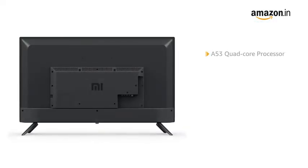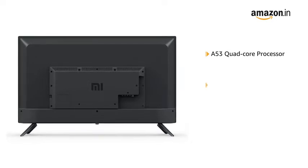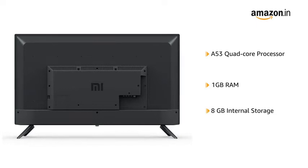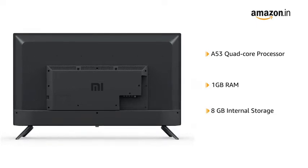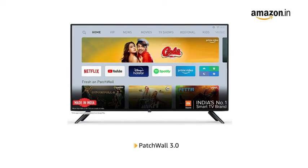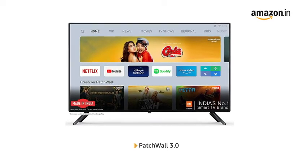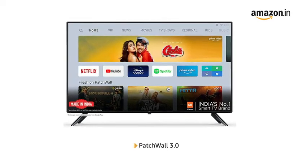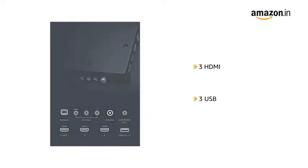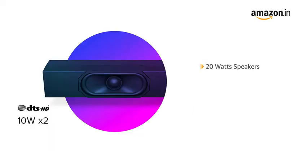The A53 quad-core processor comes with 1GB of RAM and 8GB of internal storage, making the TV faster for streaming high-quality videos. It also comes with PatchWall 3.0 that enables universal search across different streaming platforms. The TV has 3 HDMI and 3 USB ports for easy connectivity, and 20W speakers with DTS-HD sound.